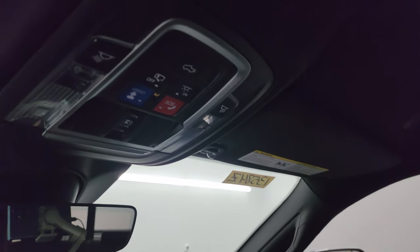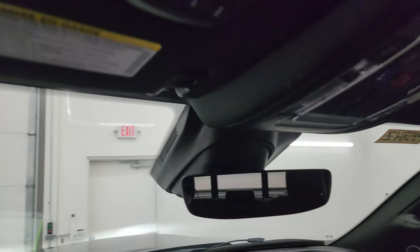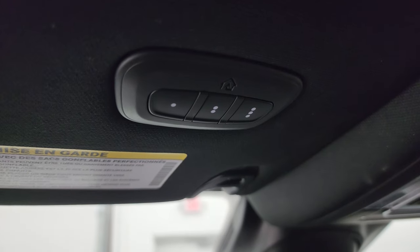Power drop-down tailgate, SOS and assist buttons, power side and rear window button, and auto-dimming mirror. This one also has the HomeLink buttons for your garage door, security systems, and lighting systems.